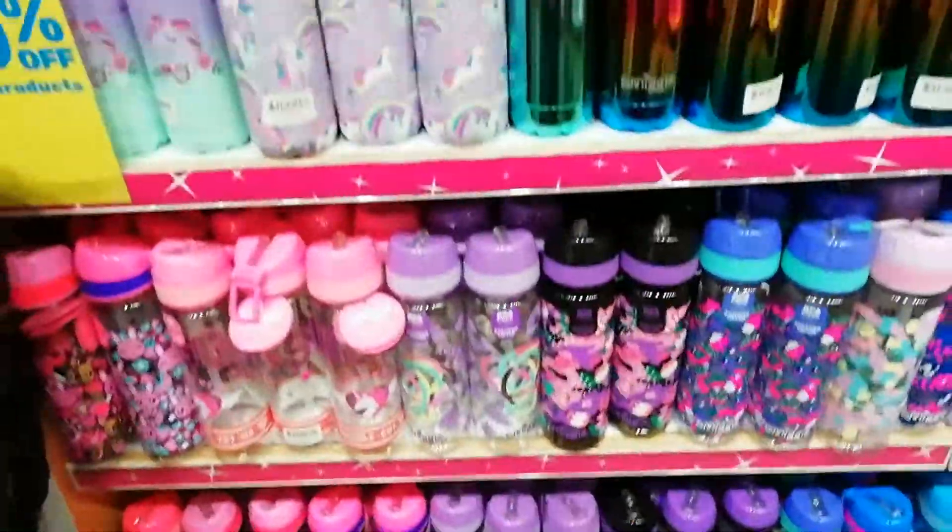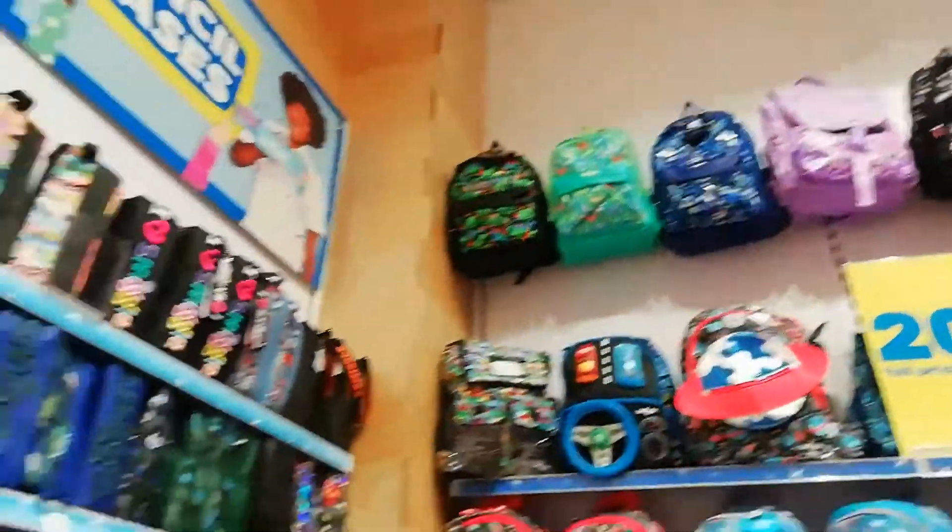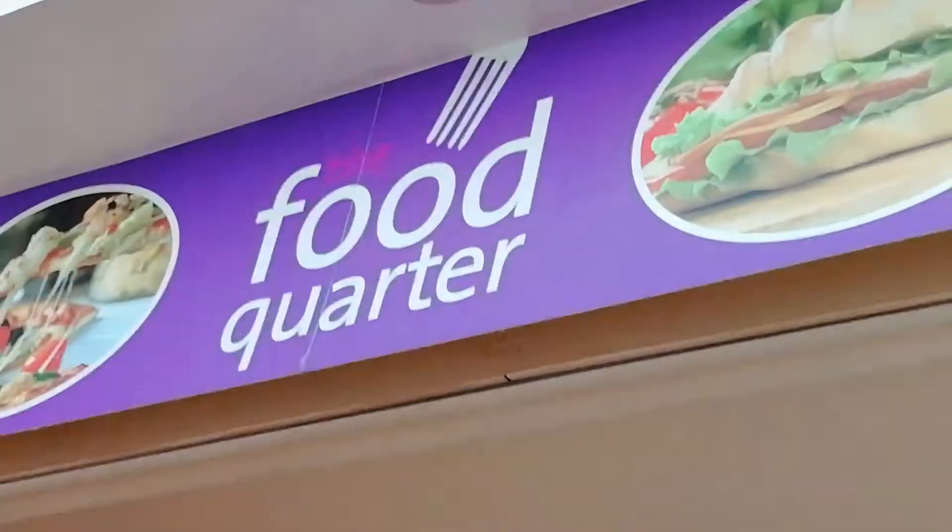We are in Smiggle! They have a bunch of cool water bottles, lunchboxes, bags, and pencil cases. We are getting some food.